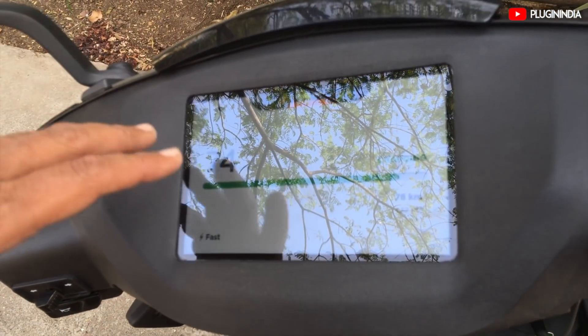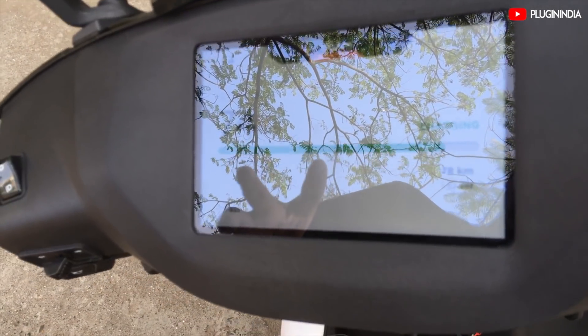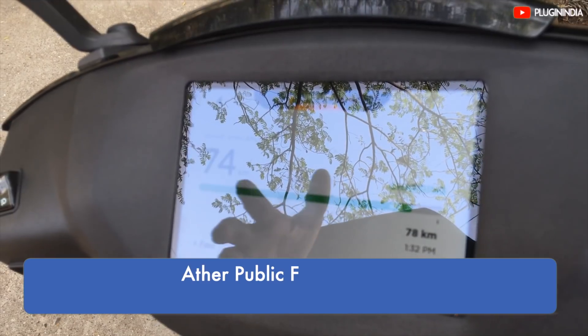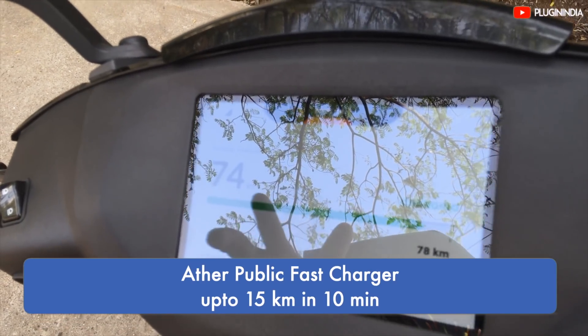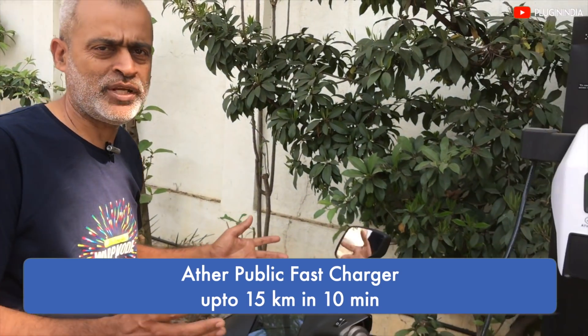In this time, we have been charged for about 10 minutes. We will see that almost 10 km of range has been added. The company says that when you charge, you will get a range of 10 to 15 km. It is enough for you to go.